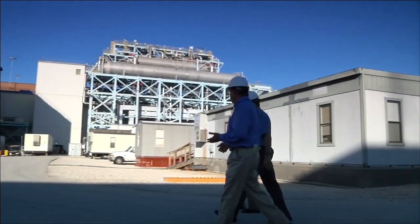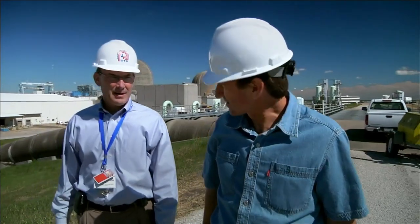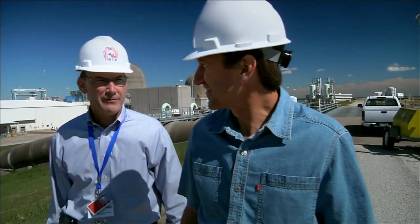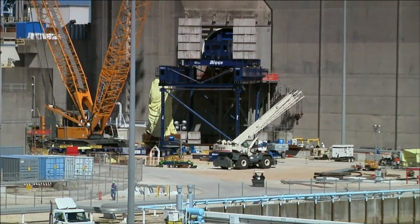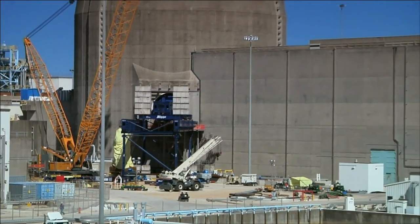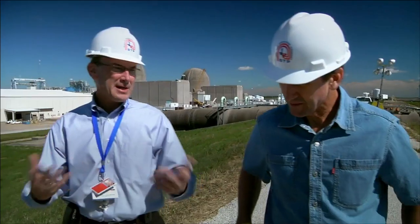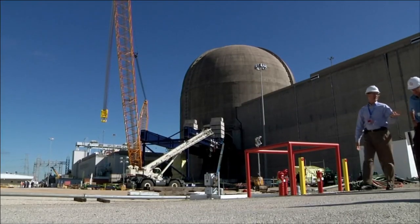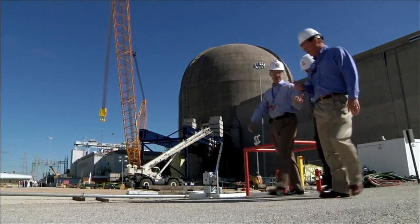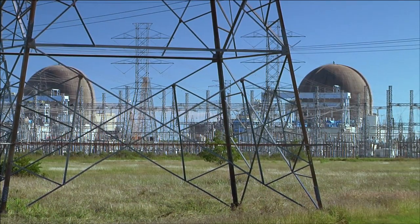Our two reactors are in the backdrop. Over here they're actually breaking ground — we're doing pre-construction activities for our new units, Units 3 and 4, scheduled for commercial operation in 2016 and 2017. That will actually double the size of this facility and make it the largest nuclear power facility in the country. We need baseload power, and your options for baseload are coal, natural gas, and nuclear. For 30 years we haven't built nuclear, and when you look at climate change, this is the only carbon-free source of baseload power we have.